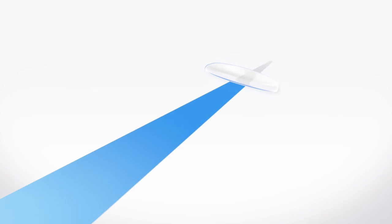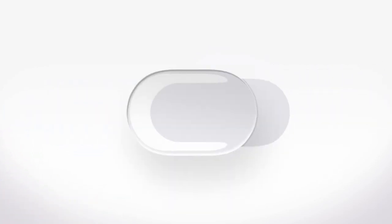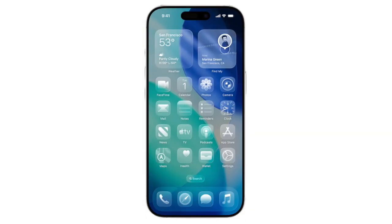iOS 26 is bringing us a new design that Apple is calling Liquid Glass, making many menus and other on-screen elements transparent. You can even choose to switch your home screen app icons and widgets to this transparent design, allowing your wallpaper to shine through.